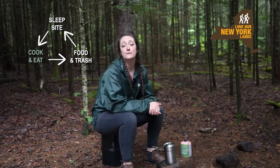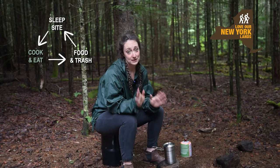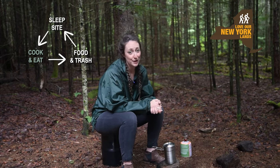Keep your site tidy and pick up any food scraps or trash when you're done with your meal. Never eat where you sleep. A midnight snack can easily turn into a nighttime visit from a small or a large animal.